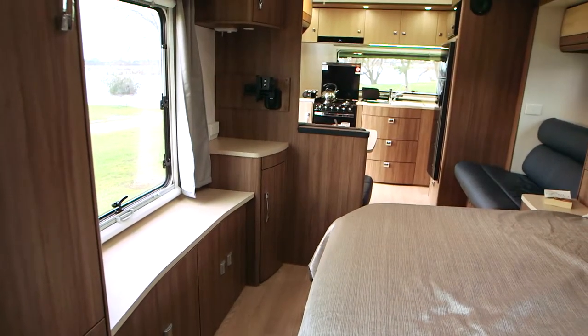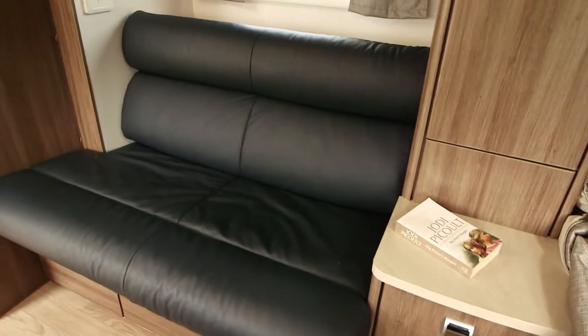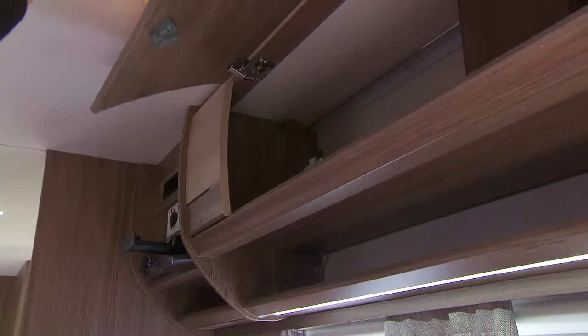Jayco's Euro-style aluminium framed furniture features protective curved extrusions for strength and elegance, positive cupboard catchers to secure your valuables in transit, and cabinet fronts that are screwed into place, not stapled.